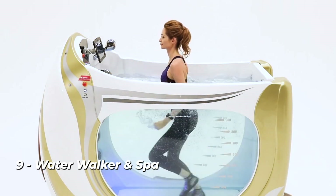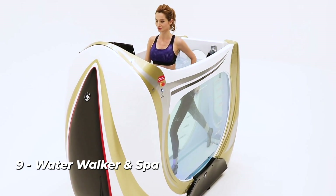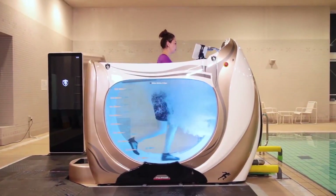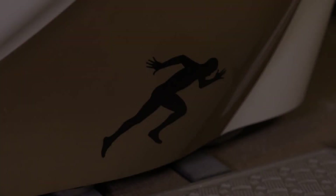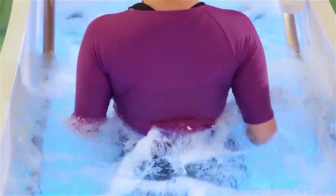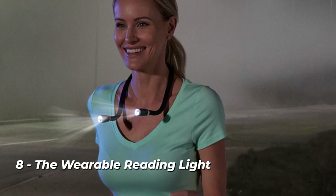Number 9: Water Walker and Spa. Whether you are a fitness enthusiast or health conscious, you will adore this aqua treadmill. The Water Walker and Spa looks remarkably like a contemporary bathtub and includes a moving surface at the bottom for running or walking. You can adjust the speed and work out at your own pace. It also performs wonderfully as a spa bath, so you may unwind after a demanding workout.